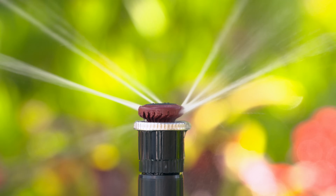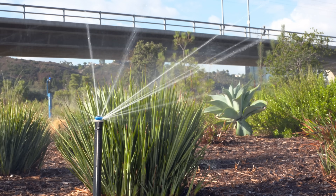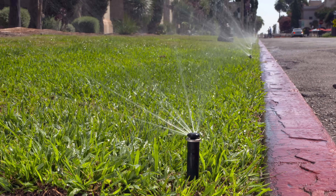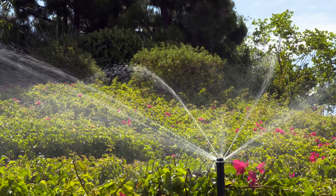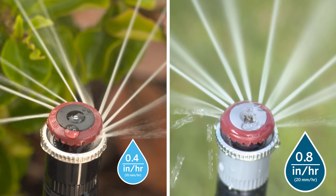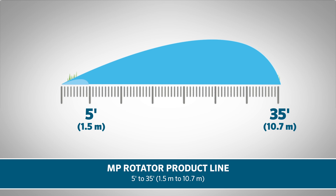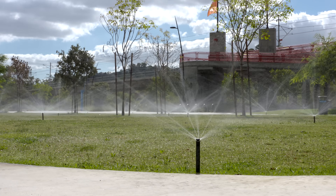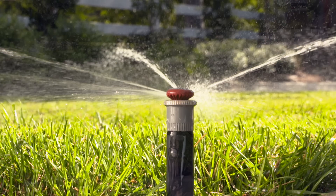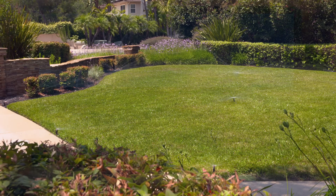The MP Rotator is the most efficient nozzle line available for irrigating residential and commercial landscape areas. It uses less water to cover the same areas as other nozzles and cuts through wind to accurately deliver water exactly where it's needed. With two convenient precipitation rate options and the widest distance flexibility in the industry, the MP Rotator product line is the industry's best solution for water conservation, water application, and healthy, beautiful landscapes. To learn more, visit HunterIrrigation.com.